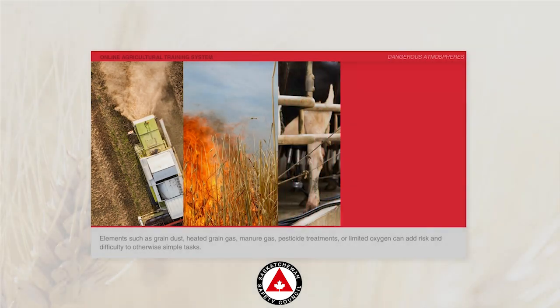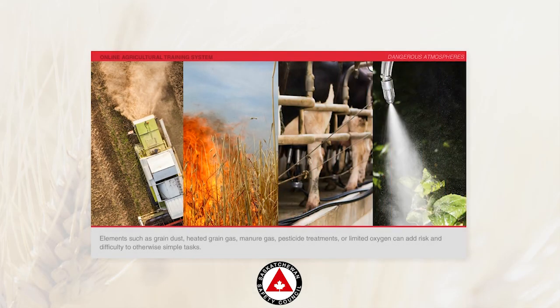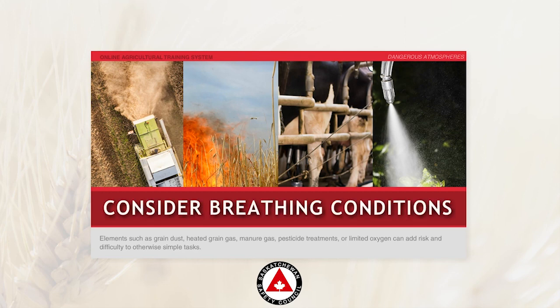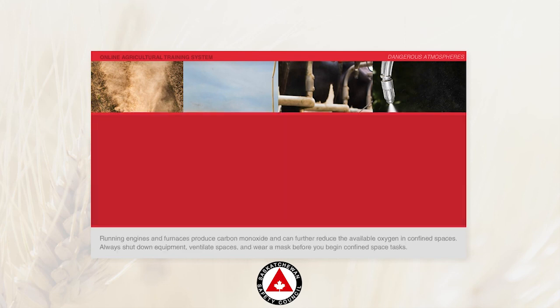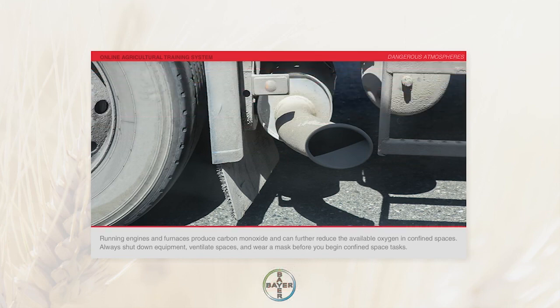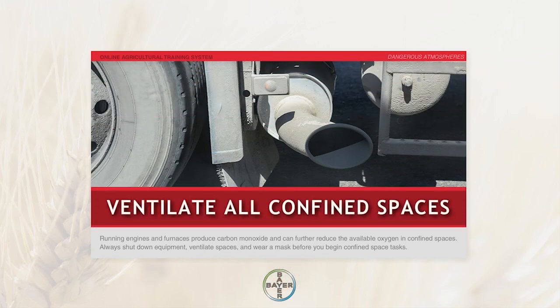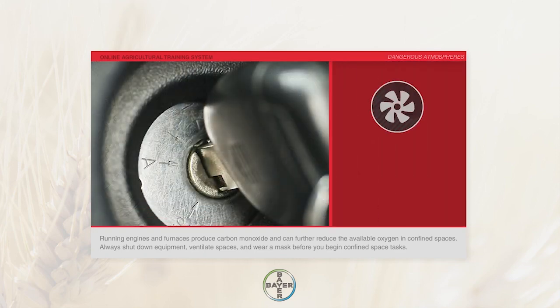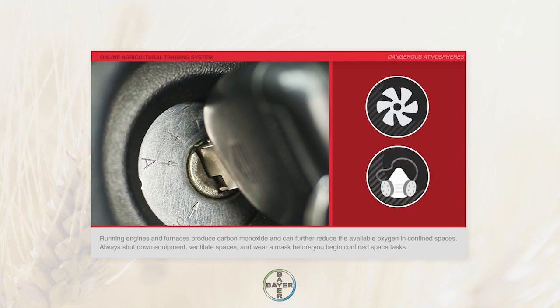Elements such as grain dust, heated grain gas, manure gas, pesticide treatments, or limited oxygen can add risk and difficulty to otherwise simple tasks. Running engines and furnaces produce carbon monoxide and can further reduce the available oxygen in confined spaces. Always shut down equipment, ventilate spaces, and wear a mask before you begin confined space tasks.